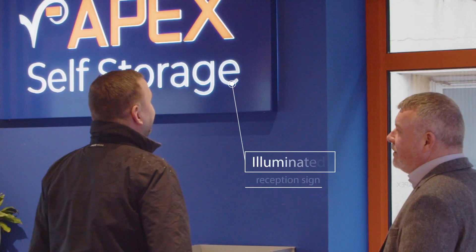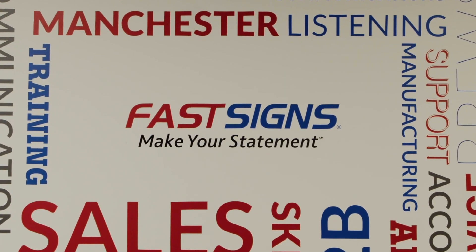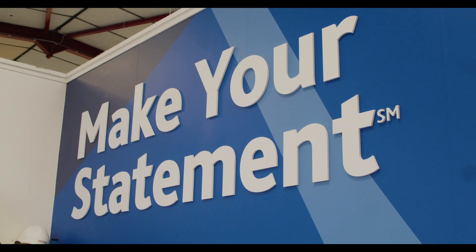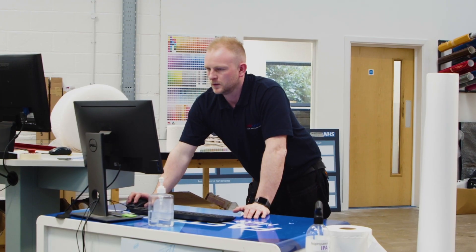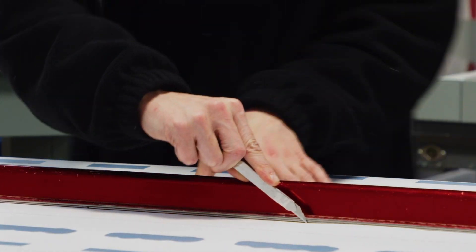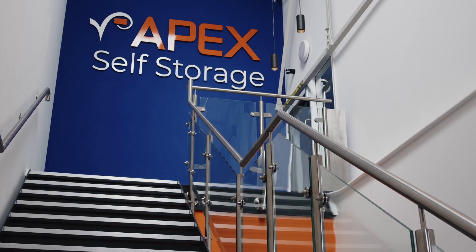I'm no expert on signage — when I first started, I probably still am not an expert now — but what's great is having Aaron to point me in the right direction. From his experience, he can tell me what he thinks would work best. So the vision of the project was to update the branding and make it more visible to the community.